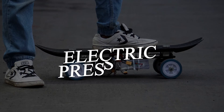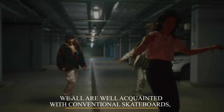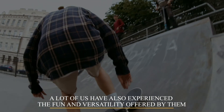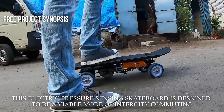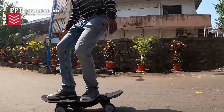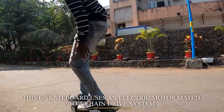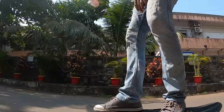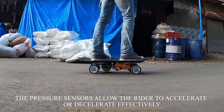Electric Pressure Sensing Skateboard. We are well acquainted with conventional skateboards, and a lot of us have experienced the fun and versatility offered by them. This electric pressure sensing skateboard is designed to be a viable mode of intercity commuting. Its lean design allows it to effortlessly zip through city traffic. It uses an electric motor mated to a chain drive system, and the pressure sensor allows the rider to accelerate or de-accelerate with ease.